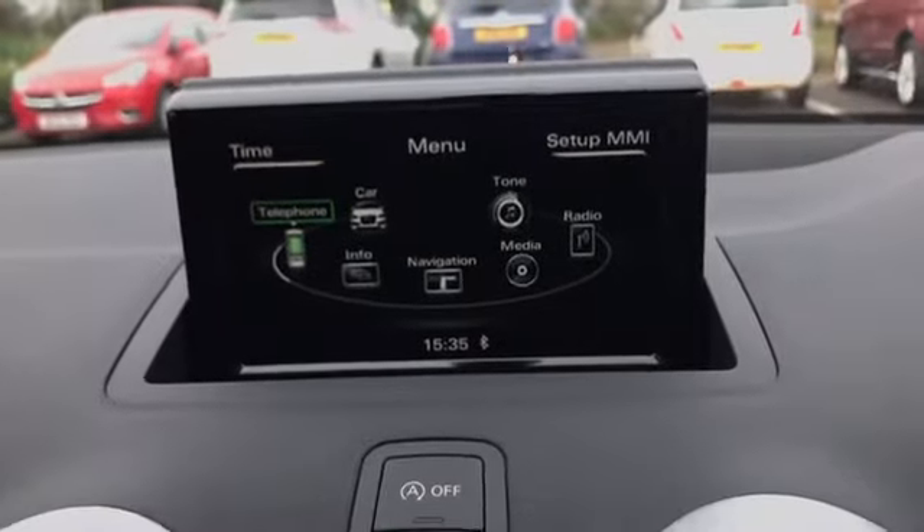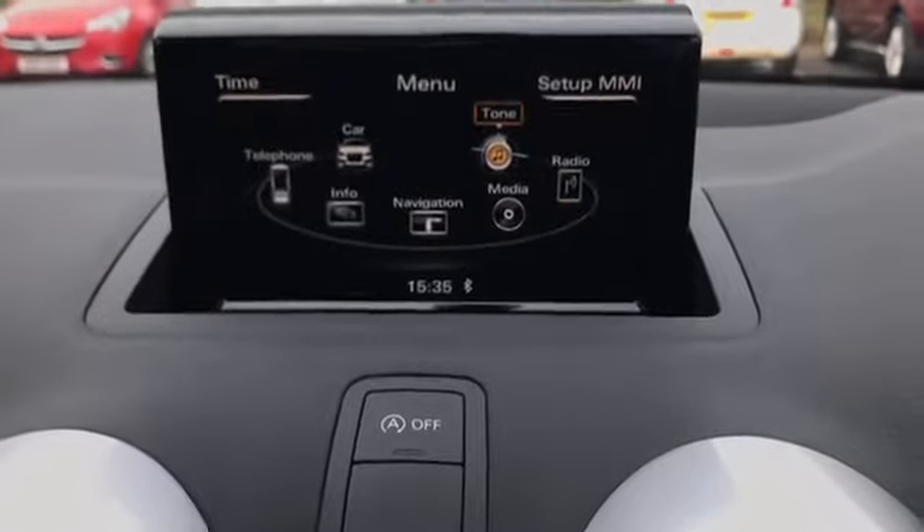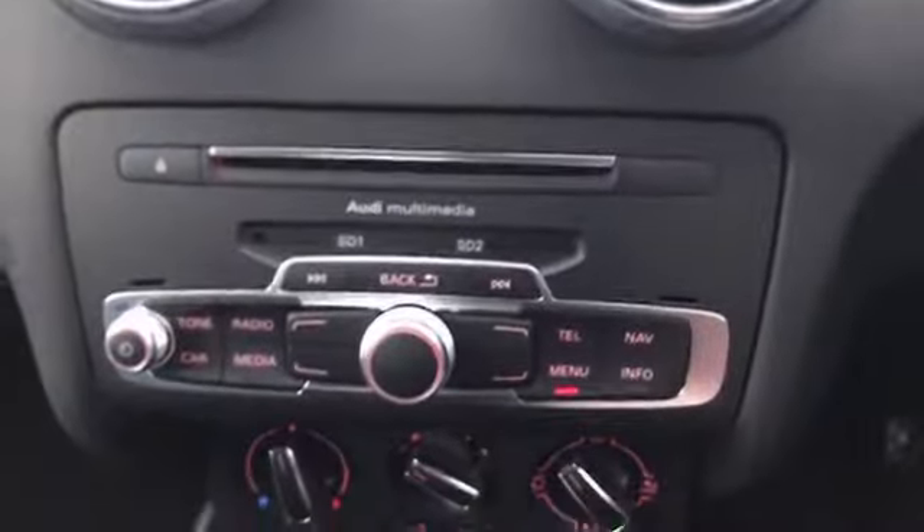We've just hit our menu and can easily access all of our apps and programs — the Bluetooth telephone, the car drive, navigation, media, and more. Very straightforward, very easy to use. Lovely little system. Of course, there's a CD player and SD card slots there as well.